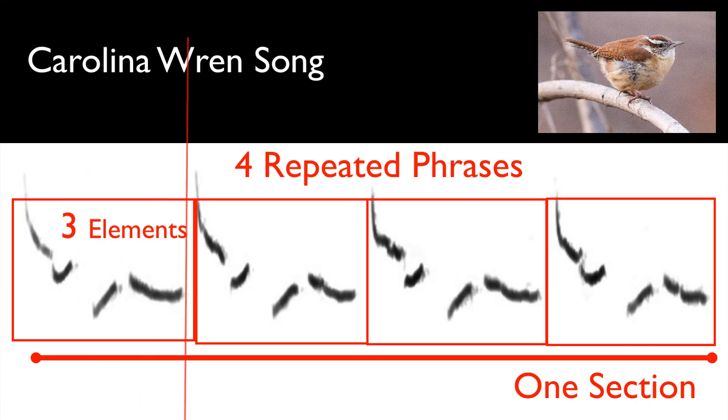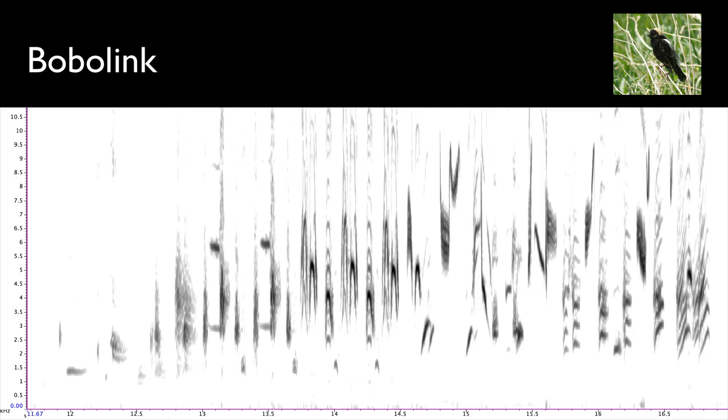We can also see stuff like pitch change. Here we have the song from the mechanical owl from Clash of the Titans, and we can actually see the pitch drop in that sad little song. We can also see structure, so we can look at the marks in the picture and see how they're grouped and how they might be connected or repeated. And just for fun, let's try this Bobolink song — this is a crazy one. I'd say the pitch of this song is basically a curveball.